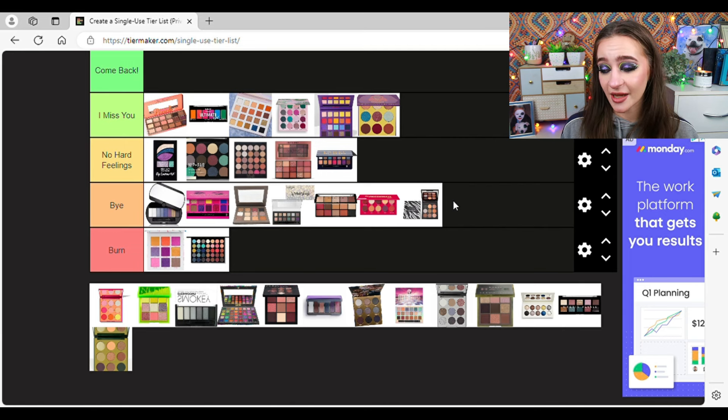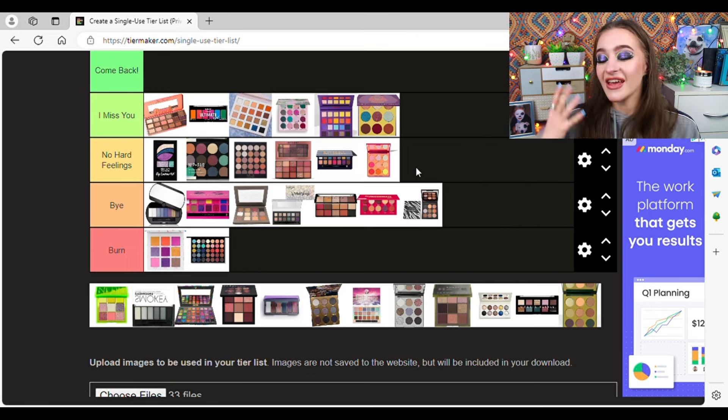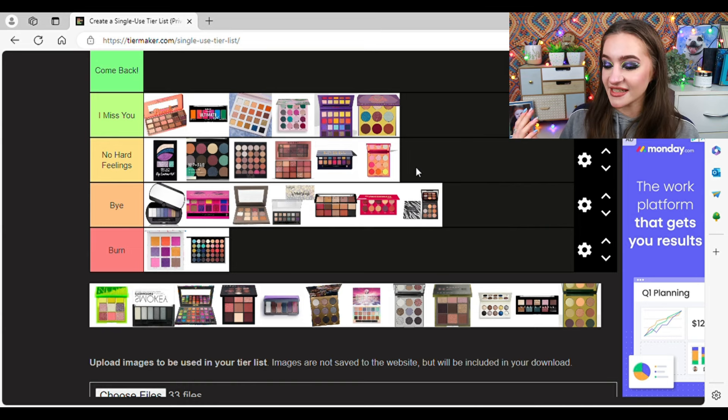The Hot for You palette — I'm tempted to put this in I Miss You, but I'm going to put it in No Hard Feelings. This was one of the first eyeshadow palette reviews I ever did — possibly the first. It got about a thousand views on my YouTube channel back when it released around 2020. For me that was such a huge achievement just starting my channel. I did like the palette; that's why I bought it. The colour story now is definitely not me, but it kickstarted my love of reviews. Nostalgia is the reason it's not in Bye.